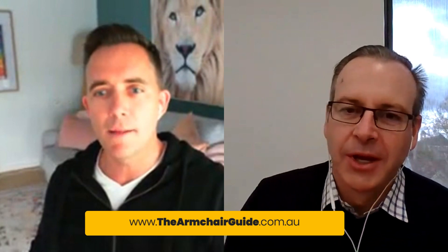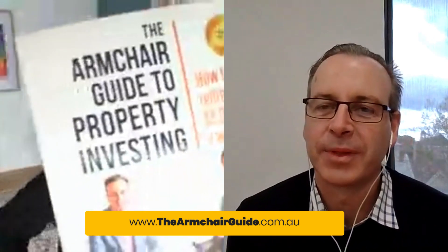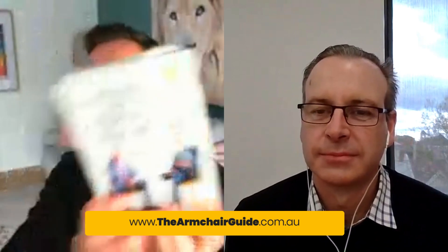We're reading from our bestselling book — over 20,000 copies. If you want to get a copy, go to Amazon or any of the online portals. You can go to a bookstore, pick it up. Our recommended retail price is just under $30. But if you want to get a free copy, go to thearmchairguide.com.au. We've gone to our publisher and bought the book for you. If you're prepared to pay for the shipping, just tell us where to send it and we'll pay for the book.